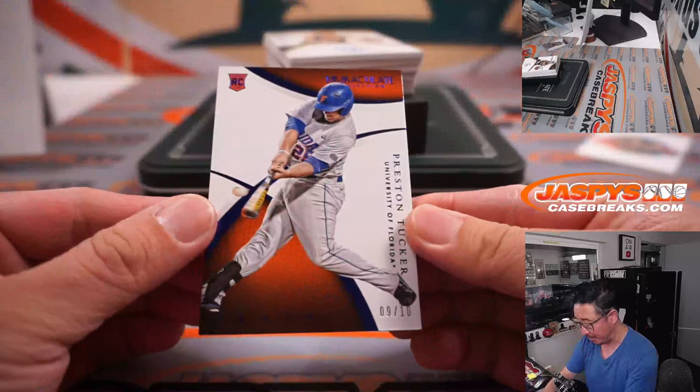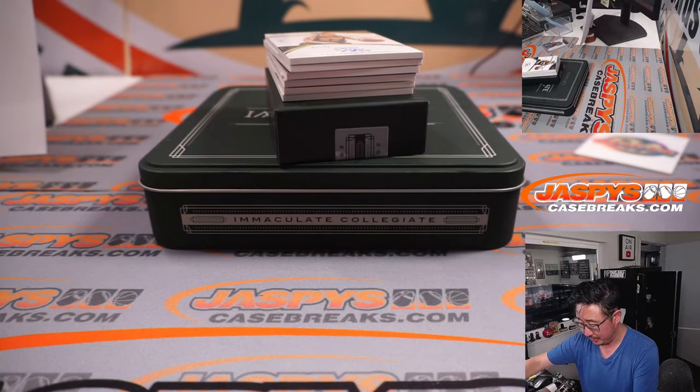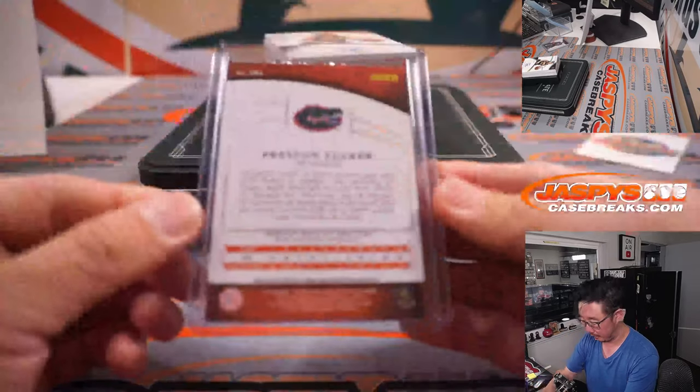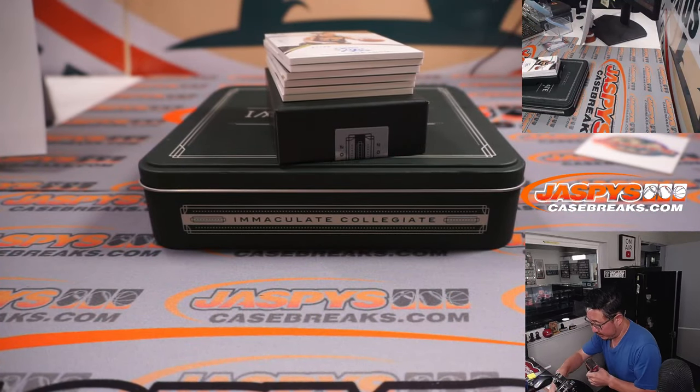It's Preston Tucker, nine out of ten. Sean Robinson with the number nine.